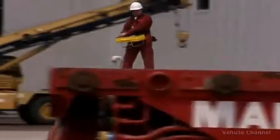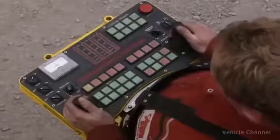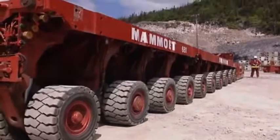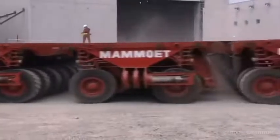Everything comes back to just a single point of control, so one person can operate the system whether there's one module or 100 modules. I've worked with a variety of transport systems in my time, but I've never come across anything quite as clever as this.